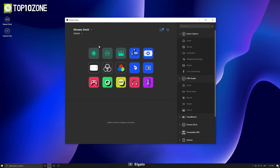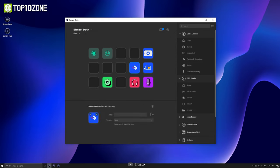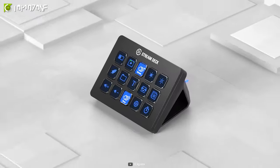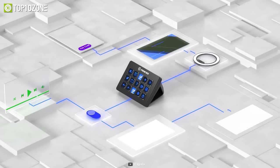The Stream Deck Mark 2 is compatible with a wide range of apps and plugins such as OBS, Twitch, YouTube, Spotify, Zoom, PowerPoint, and more. You can also choose from different faceplates to personalize your Stream Deck with your own style and flair. Plus, you can access the Stream Deck store for hundreds of plugins, icon packs, tutorials, and royalty-free sounds that will enhance your content creation experience.